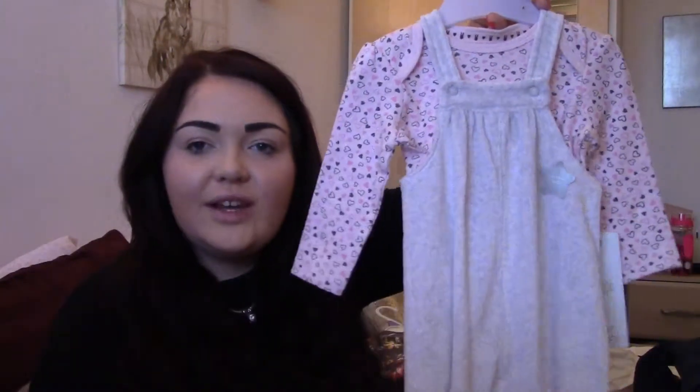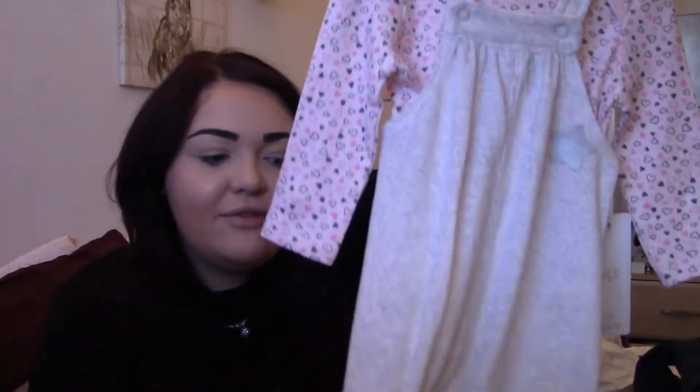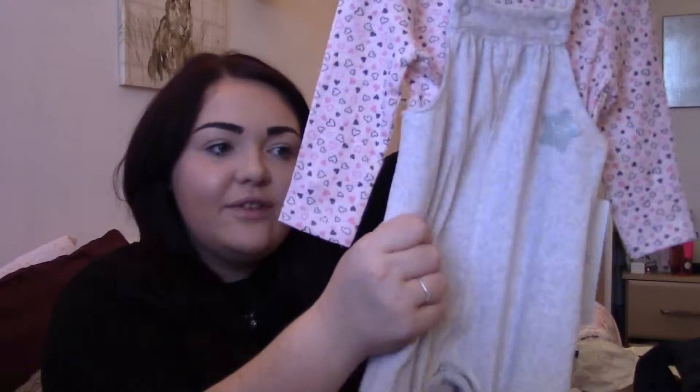Now we're moving on to Tesco's clothing. Tesco's have brought out some lovely stuff for babies recently and I went a little bit mad online and then also went into the shop and saw some different things. They were going to be like Christmas presents. I know she'll only be like 3 to 4 months but I still wanted her to have Christmas presents under the tree. The first item from Tesco's is a dungaree suit - a nice pink top with love hearts on and then grey velour dungarees. That was £10.